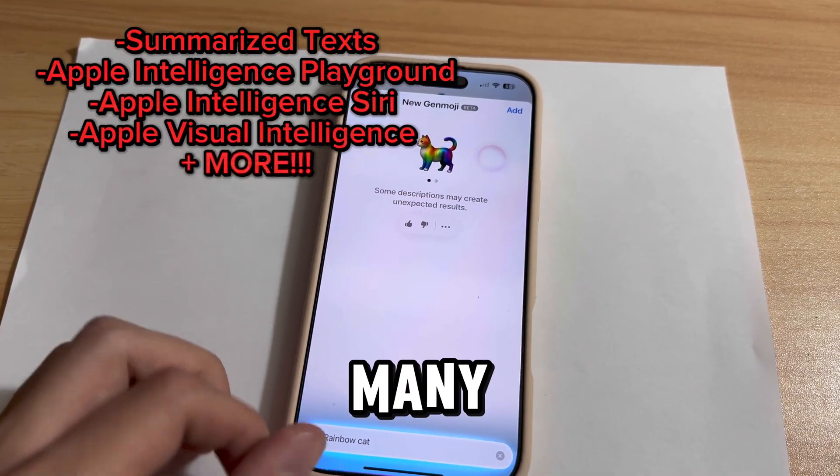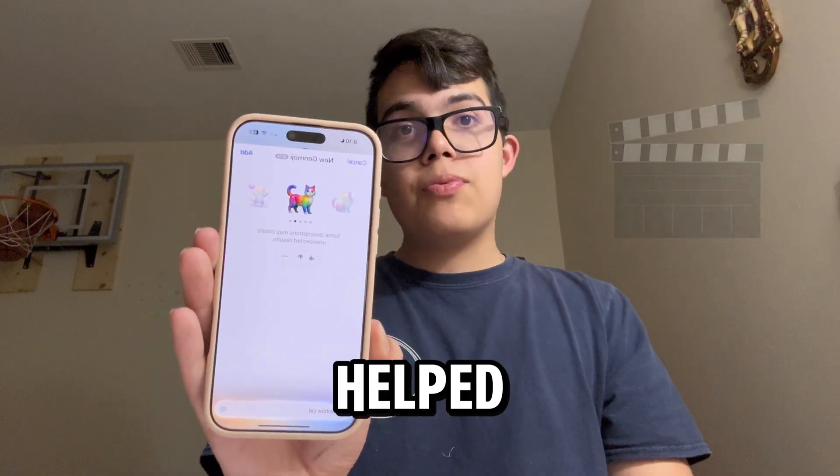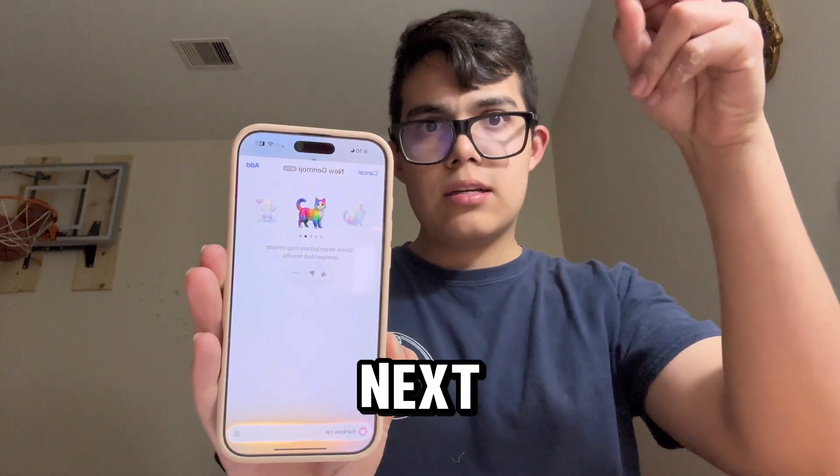Like and subscribe if you liked this video and if it helped you out. Thank you so much for watching and see you guys in the next one.